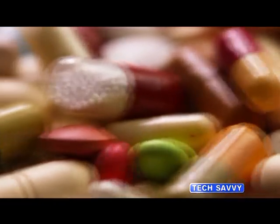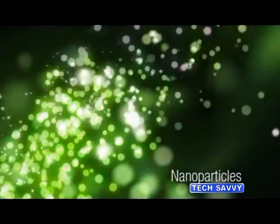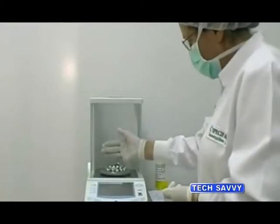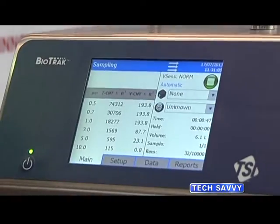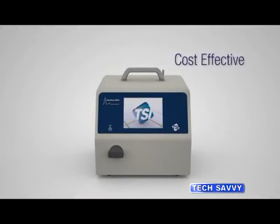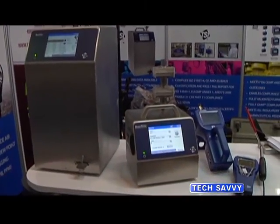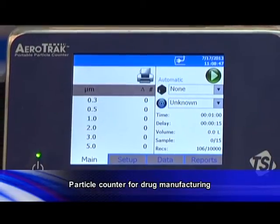Inside the clean room used to manufacture drugs, microparticles may not be visible to the eyes, but manufacturers regularly screen for any unwanted particle in the manufacturing process. One method is using devices to measure any unwanted particle and to see whether it exceeds a standard level. This device, called the portable particle counter, produced by US-based particle measurement company TSI, can be placed in the manufacturing room and can evaluate both viable and non-viable particles, determining what kind of particle it is. For example, the device can distinguish viruses, bacteria, fungus, or other particles. It also measures the size of the particle and shows its measurement results on the screen.